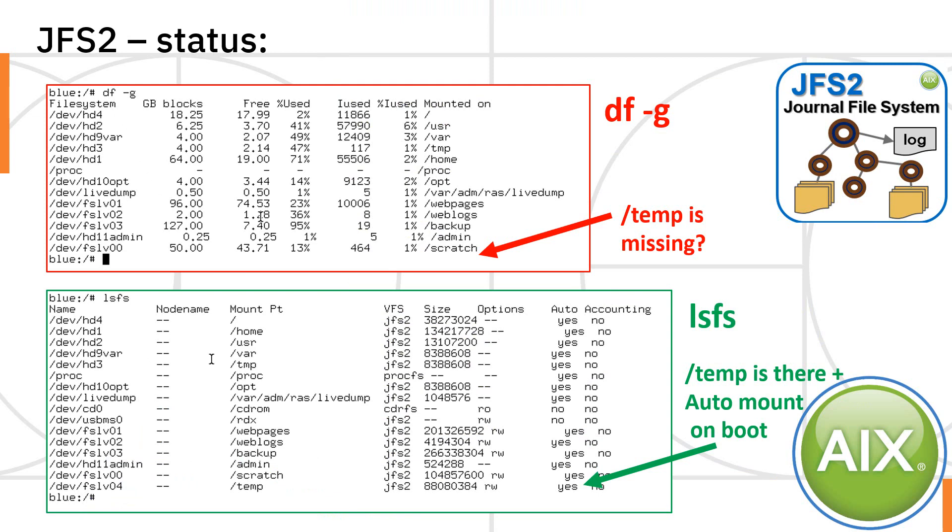To find the status of our file systems, we're all used to running the df -g command on AIX to have it in gigabytes. If slash temp is missing, list filesystems with lsfs and you can see that temp is there — it says yes for auto mount on booting AIX, but maybe somebody took it offline or we forgot to run the mount slash temp command after it was created.